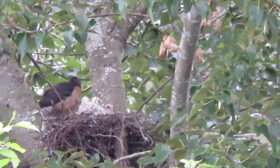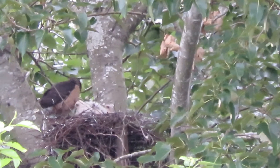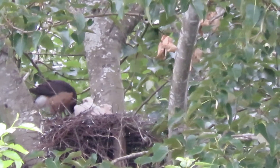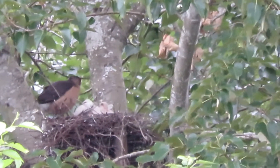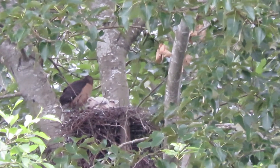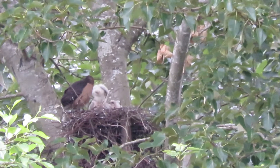That woke them up — they wanted a little snack. And I see they're checking out her food here, see what she's got. Hopefully they'll all get a good meal this morning. Now you can see the little primaries on the wings. And today they're 16 days old.